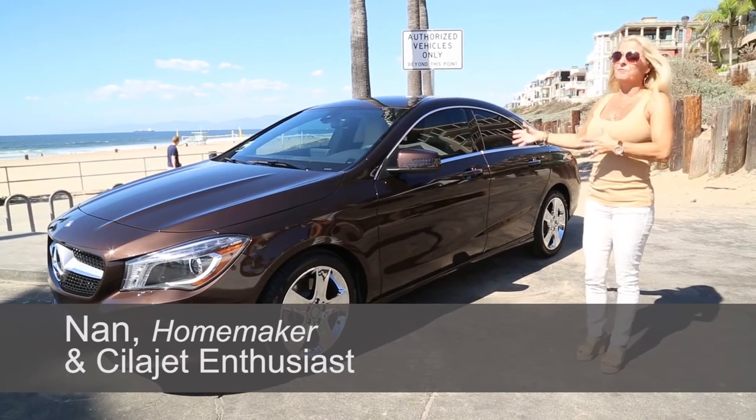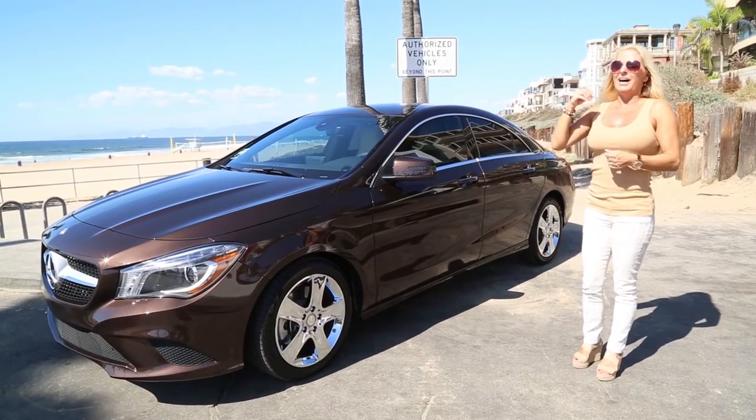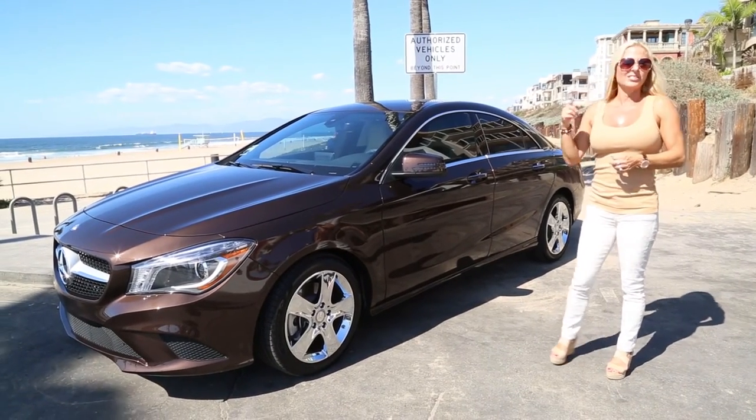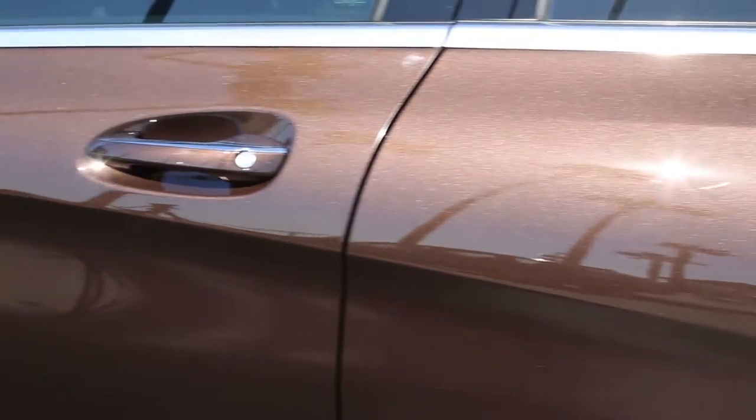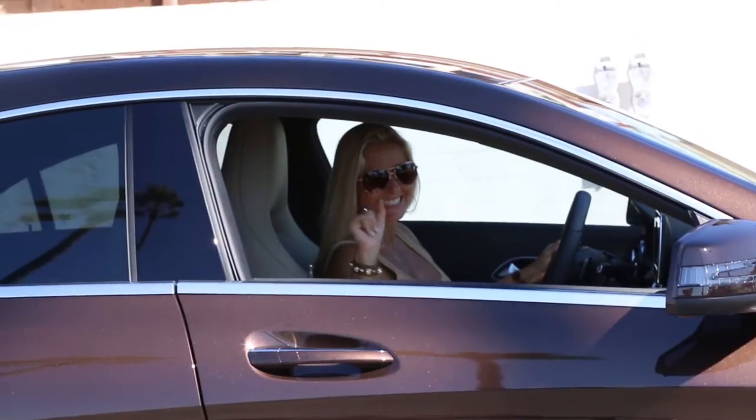As soon as I received my car and took delivery, I knew my next move was to have SelaJet on it. It's like a beautiful deep dark chocolate candy bar and it's all mine and I just could not be more thrilled.